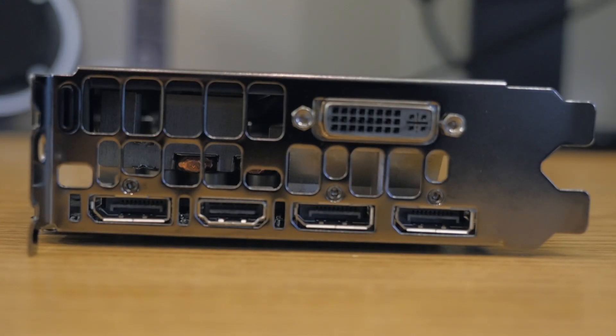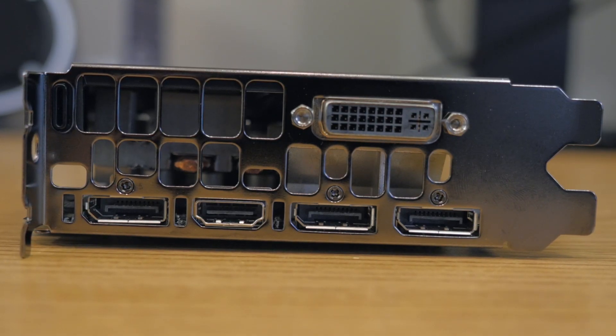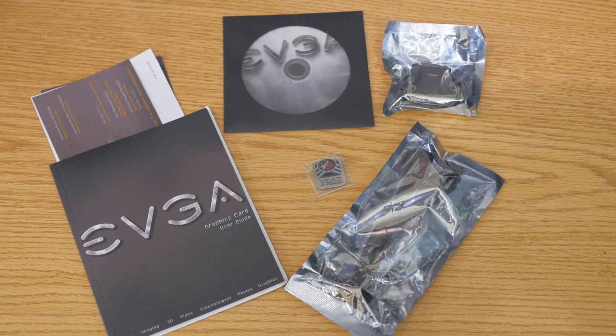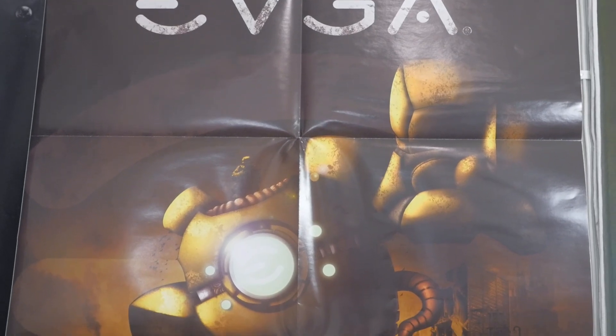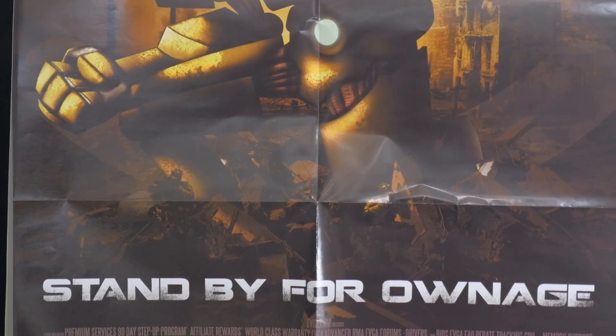Next, let's take a look at the rear I/O. It features five connections: a single HDMI, a single dual-link DVI, and three DisplayPort connections. Now let's take a look at what actually comes in the box. This is what you'd see in an unboxing — everything included. There's a really cool poster that we put up on the wall which you can see in the background. All in all, a pretty cool package. So there are all the speeds and feeds and what the card looks like. Now let's jump in, take a look at the test station and then the benchmarks.